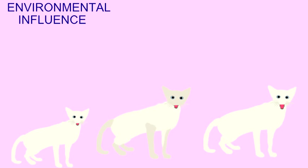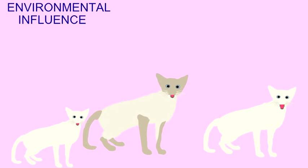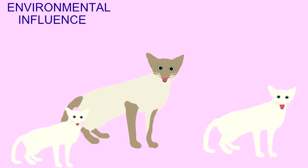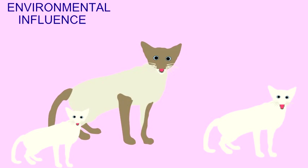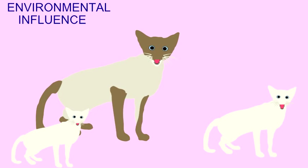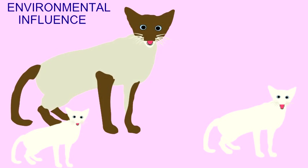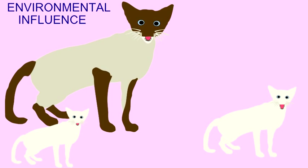After birth, Siamese cats develop pigmentation which typically includes a dark brown on the points. By that I mean the feet, the tail, the ears, the nose — these are the cooler parts of the body.